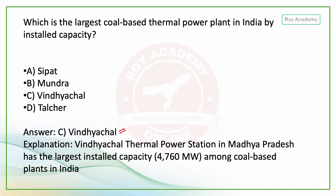The answer is definitely Vindhyachal. Vindhyachal Thermal Power Station in Madhya Pradesh has the largest installed capacity of 4760 MW among coal-based power plants in India.